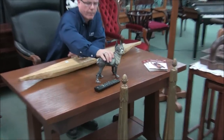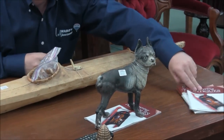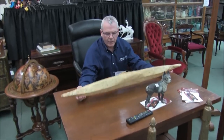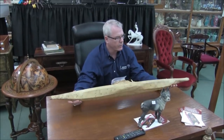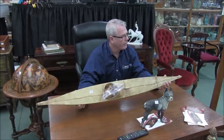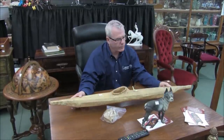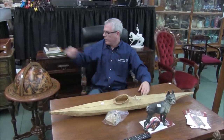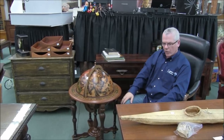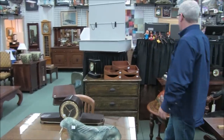Antique doorstop — very nice piece. Make sure you get your copies of Discovering Antiques; we usually have them in the building. This is an authentic style kayak with authentic style covering and construction — obviously done as a model, very interesting. You need to have one of these — it's a bar inside a globe; you can be a world drinker. Some stuff back here — clocks, etc.